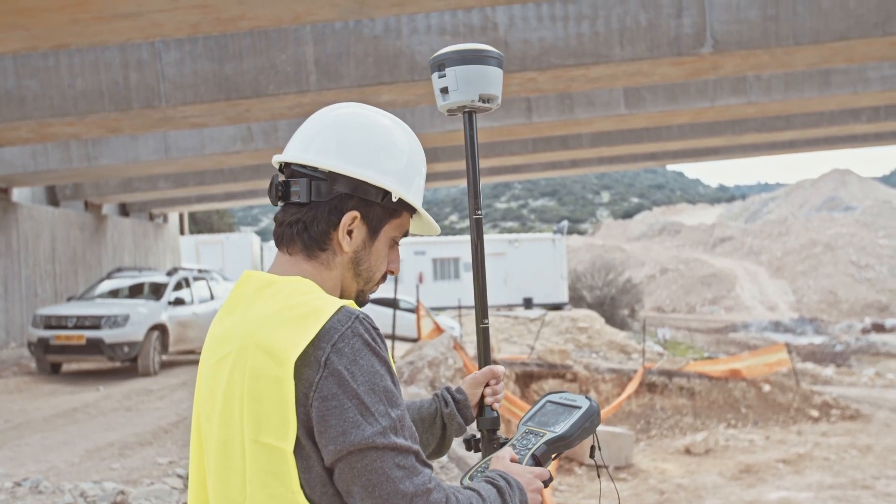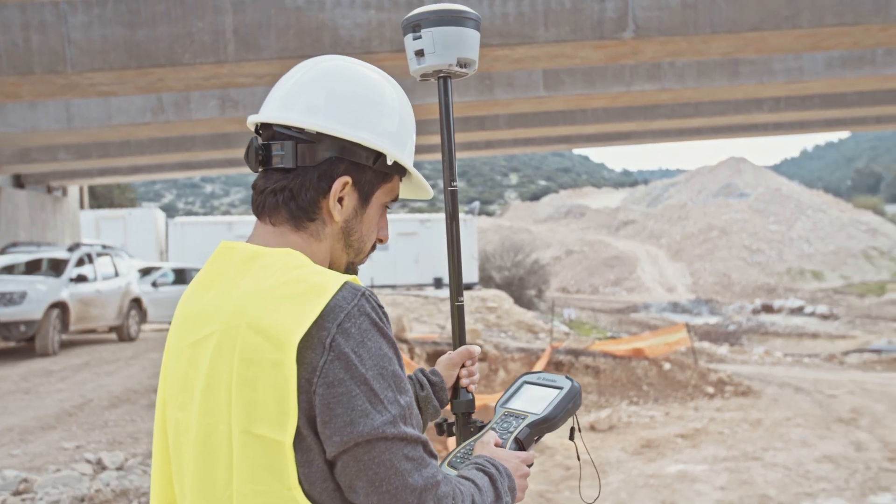The Walker RTK is a game-changer. It's an inexpensive product that doesn't require special knowledge. There is enough to turn on the button on the receiver, open the mobile application, and you will have navigation with centimeter positioning accuracy in your hand. We have brought industrial precision positioning technology to the masses.